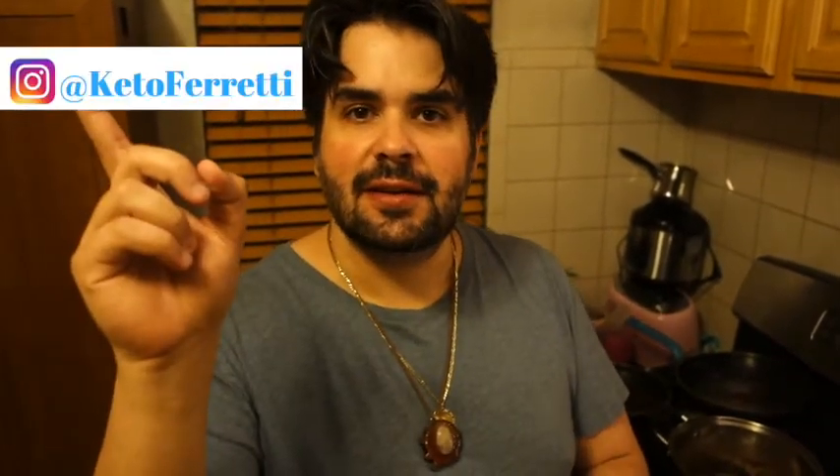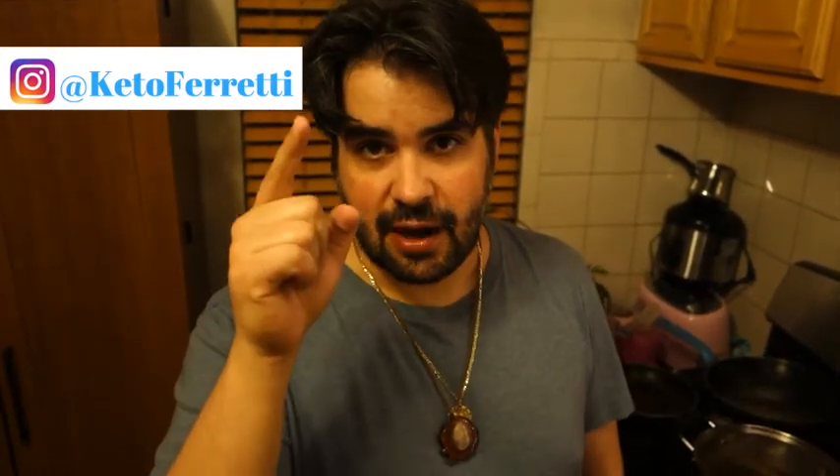I'm going to put the recipe below. I'm also going to put it on my Instagram, so check that out. Check out my Instagram and go ahead and subscribe here. Take care of yourself and I will see you next time.